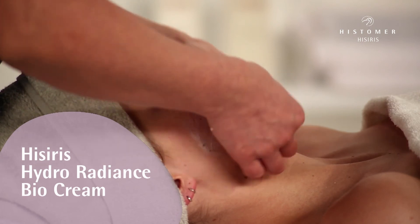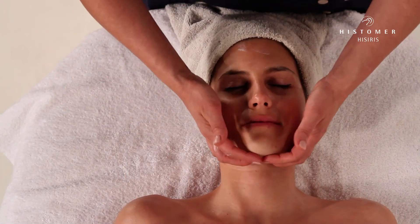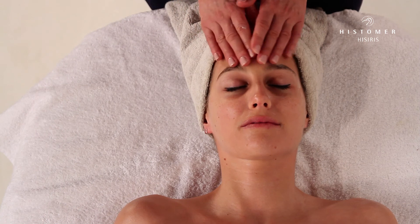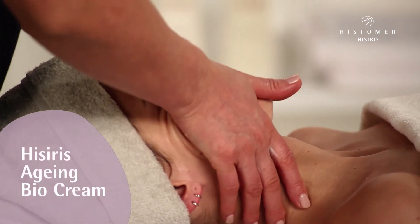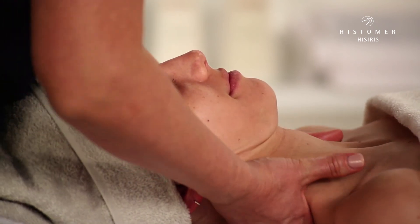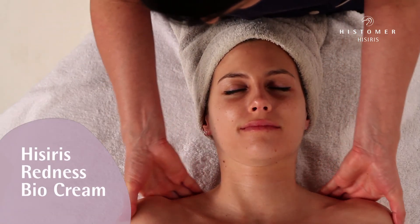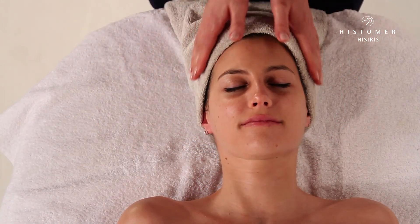Hysiris Hydro Radiance Bio Cream, capitalising on the extraordinary properties of the summa tree, solves the problems of dryness, dehydration and non-homogeneous complexion. Hysiris Ageing Bio Cream represents the best solution for an anti-aging action, thanks to Moira Puama plant extracts. Hysiris Redness Bio Cream targets redness and dilation of capillaries, activating the reinforcing extracts of the Tababua plant.